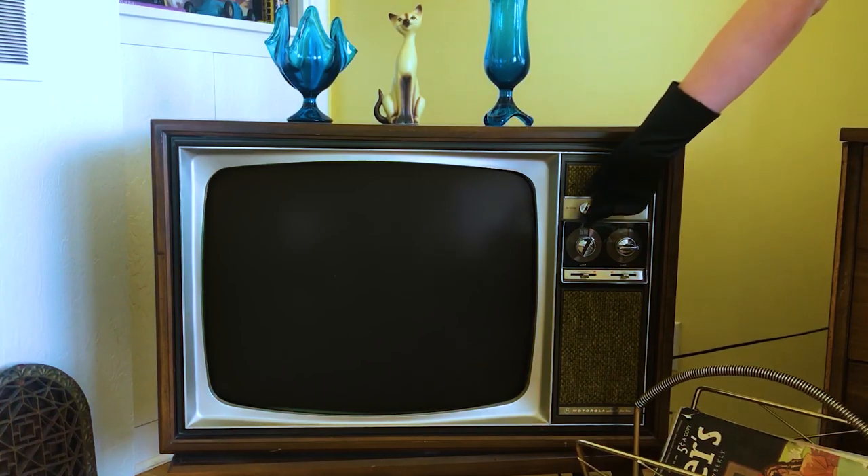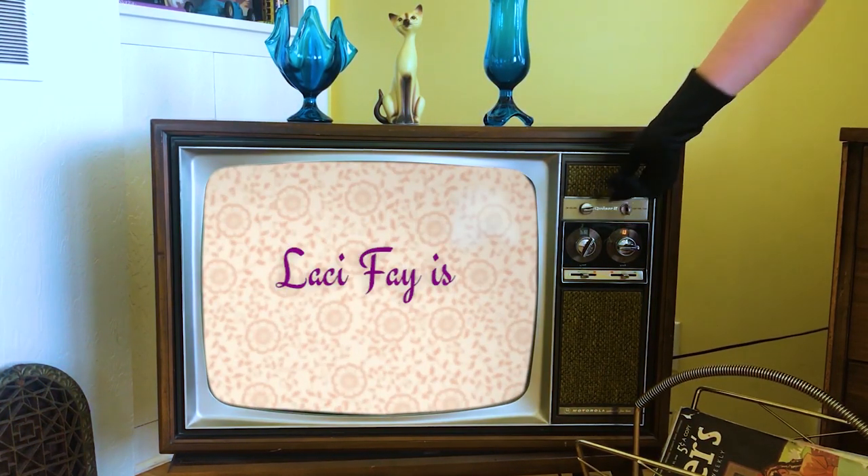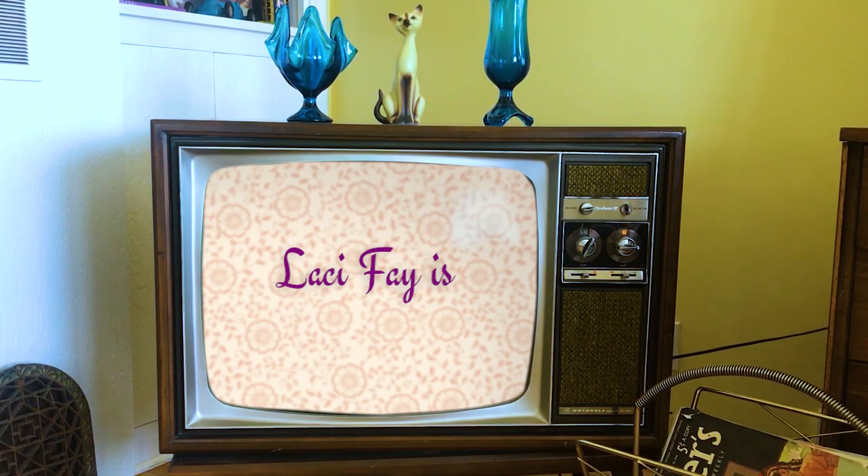Kenya, are you going to help me do this video? Good kitty. Hello! Welcome to The Vintage Girl Next Door. My name is Lacey, and today I have a thrift haul for you!